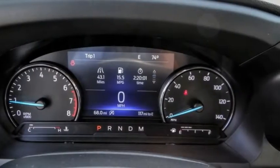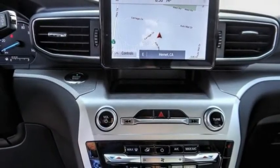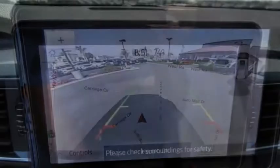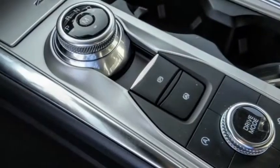Here are some of this vehicle's great options: electronic stability control, alloy wheels, power lift gate, brake assist, traction control, remote keyless entry, four wheel disc brakes, speed control, rear window defroster, and rear window wiper.